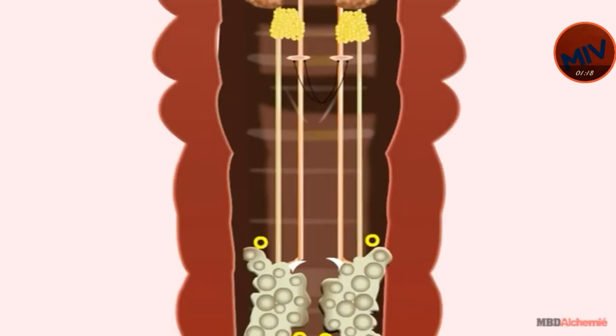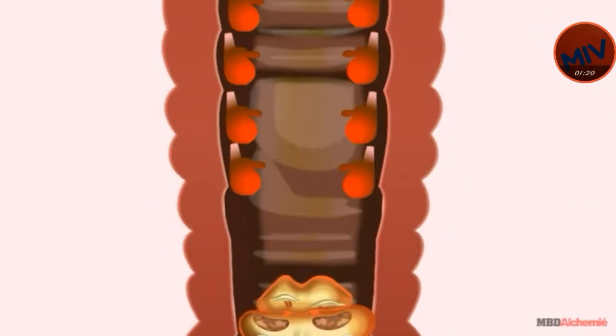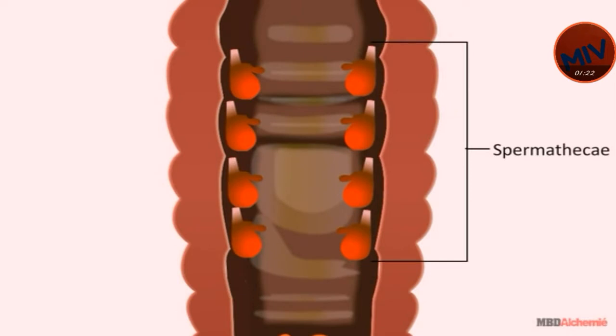There are four pairs of flask-like structures called spermathecae. Each pair of spermathecae is present in the 6th, 7th, 8th, and 9th segment. Their function is to store sperms received from another earthworm during copulation.